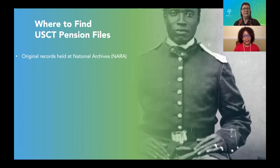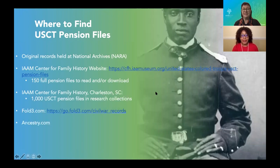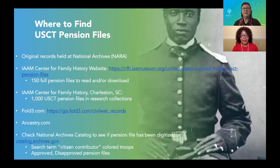The original records are held at the National Archives — the United States National Archives — on paper. That's the only place they are held. We sometimes refer to the US National Archives as NARA. There are other places, including our website, where full USCT pension files are digitized and can be downloaded. But the vast majority have not been digitized and are only available in paper form at the United States National Archives in Washington, DC.